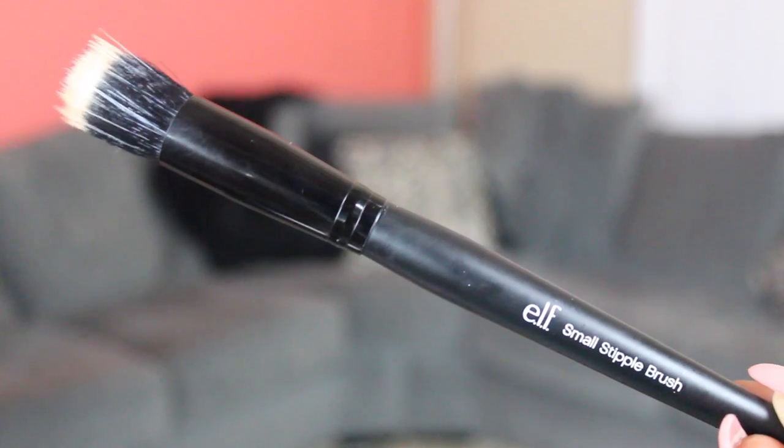With that I've been using the ELF small stipple brush. A lot of people were asking what brush I was using to apply my highlighter in my get-ready-with-me, and this was it. Kelsey introduced me to it and I fell in love. It's the perfect small size — it fits perfectly on top of your cheekbones. It picks up the perfect amount of product, not too much, and it's really soft. It's only about three dollars, which is amazing.